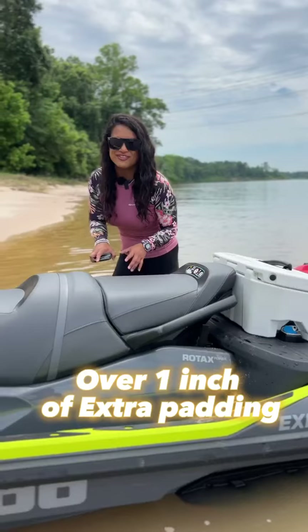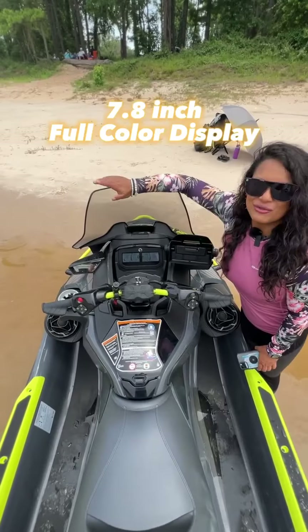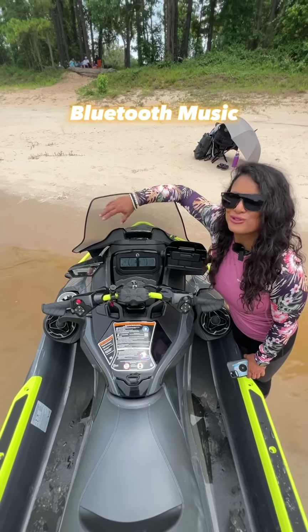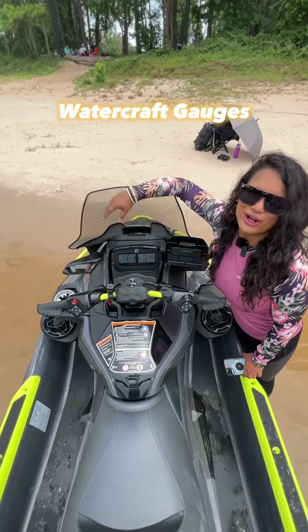It has a special comfort seat that seats three people, and a 7.8-inch color display for all the functions — including Bluetooth, navigation, and other options.